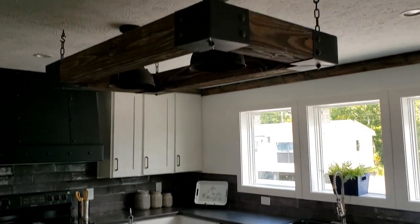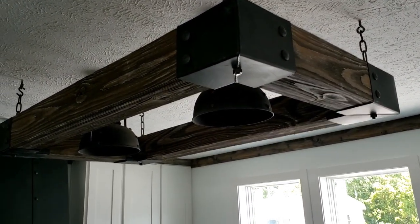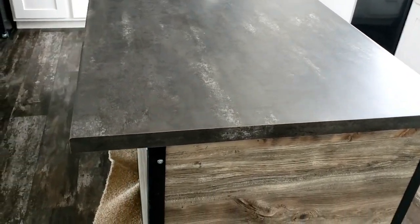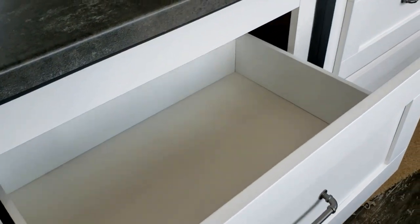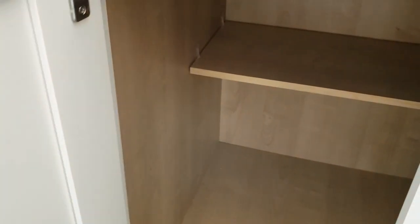Speaking of light fixtures, check this bad boy out — that thing looks like it weighs a ton. It is amazing how well it goes with the decor in here. This island is also nothing to sneeze at. It's a large island — about three feet across by six or seven feet in length. It has that continued barnwood look on one side, and look at these drawers on the other side. I'm not going to open every drawer, but this is a ton of room for storage. These cabinets are fairly deep — plenty of room for storage.